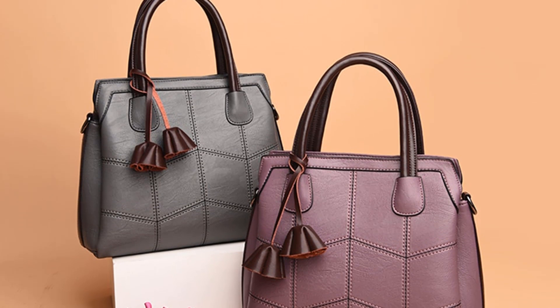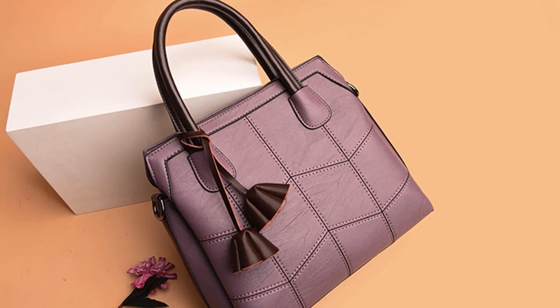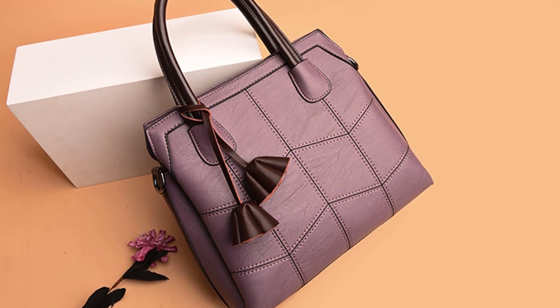It has a cell phone pocket, interior slot pocket, interior compartment, and interior zipper pocket. You can choose this women's bag from 6 different colors.